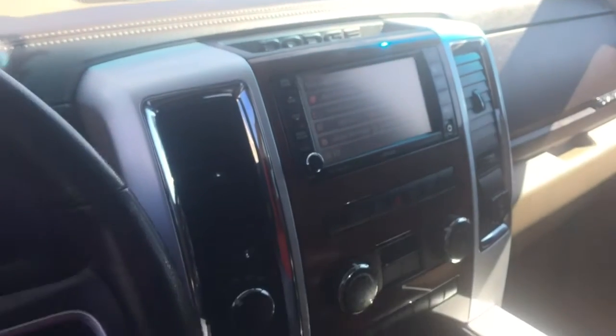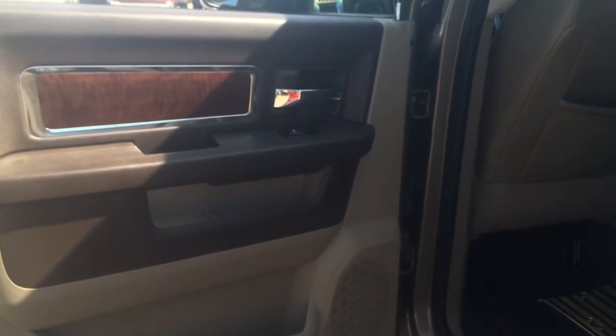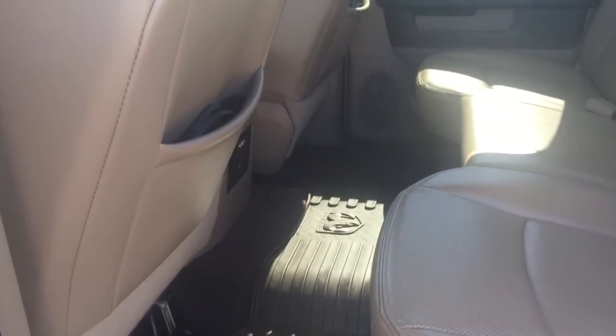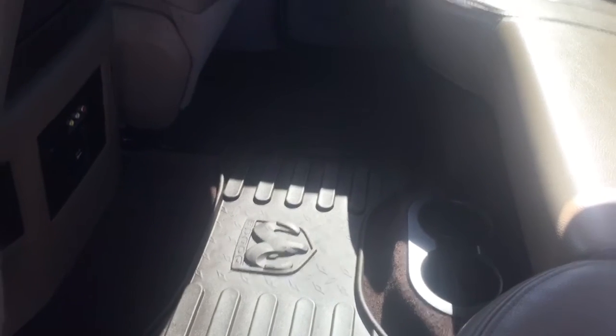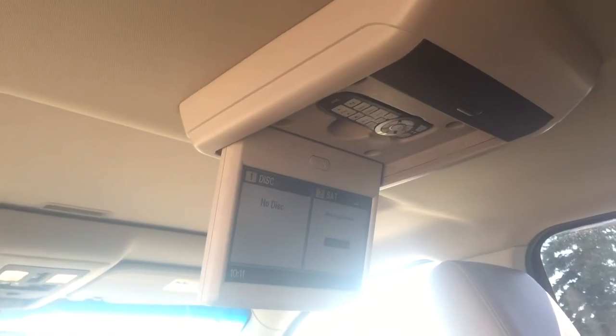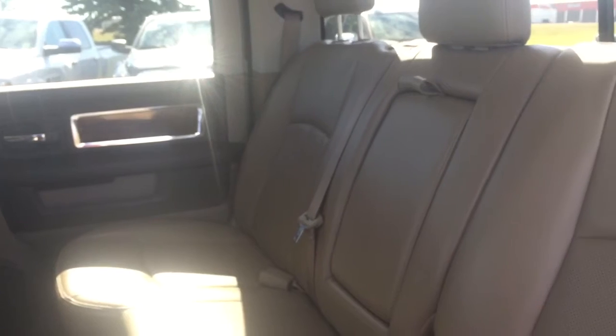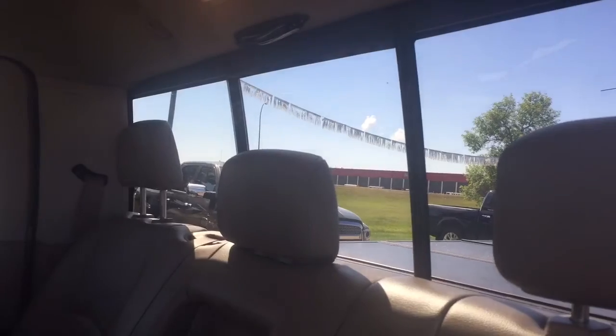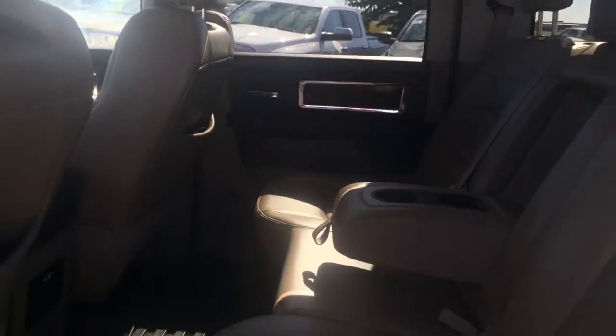Now we're in the back — again you have that nice wood paneling along the doors, nice floor mats with lots of leg room. There are drink holders on the floor as well, and you have your auxiliary port, heated seats, and a 12-volt plug back there. There's also a DVD player — great especially if you have kids. There's plenty of space and you have your 60/40 fold-down seats, plus an armrest with drink holders in the middle.